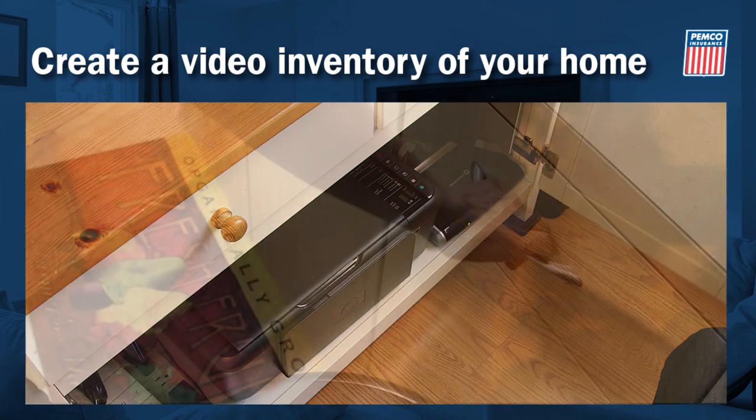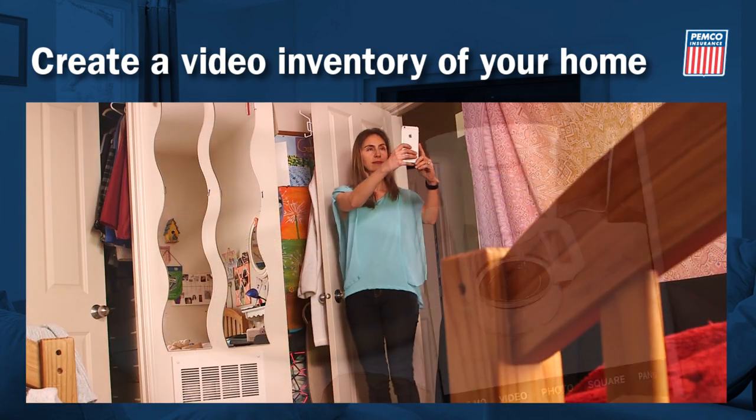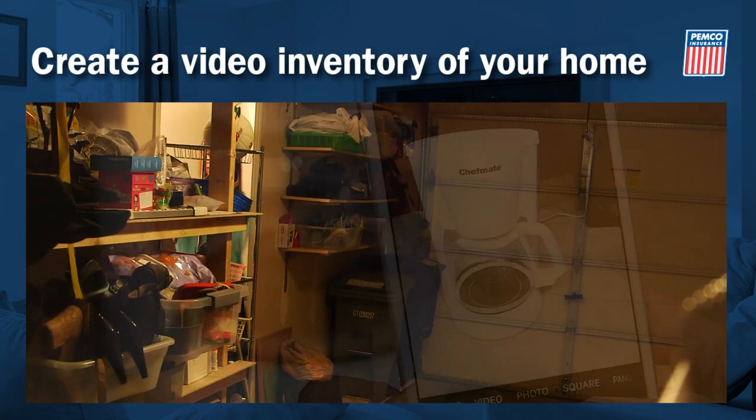Don't forget storage spaces, open drawers, and closets. Repeat the process for every room, including the garage and garden shed.